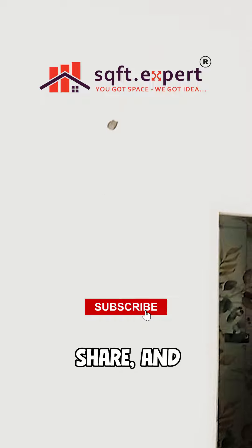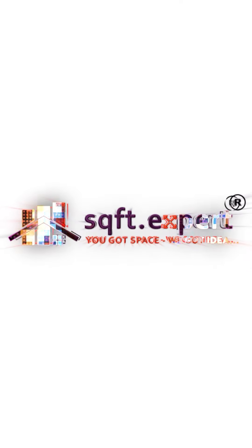Don't forget to like, share and subscribe for more construction insights. Thank you.